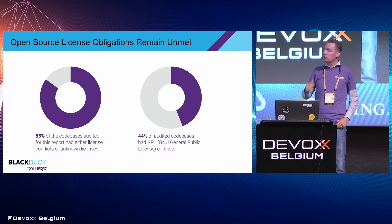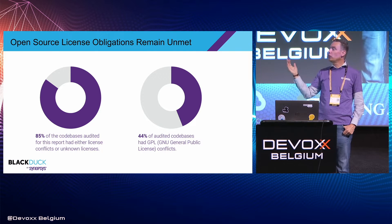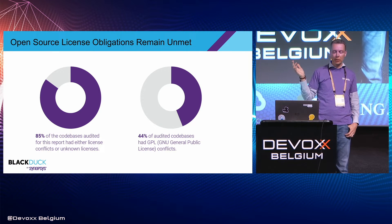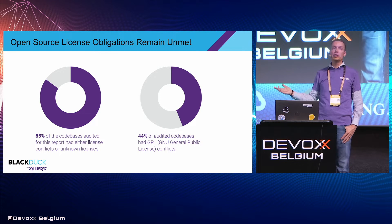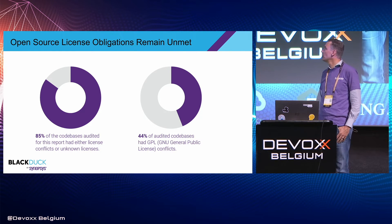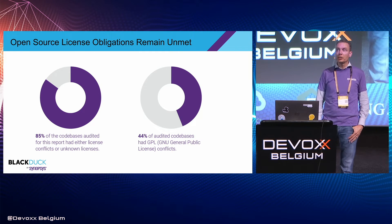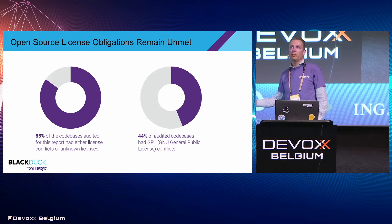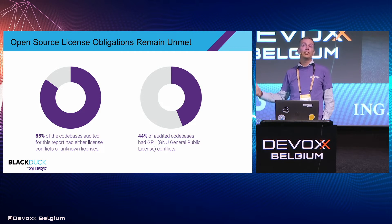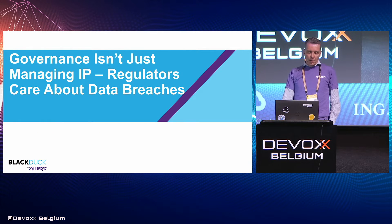Some numbers from the OSRA report: 85% of the code bases we audited in 2017 had either license conflicts or unknown licenses, and 44% of audited code bases had GPL conflicts. This is not a theoretical problem — this is a very practical problem.